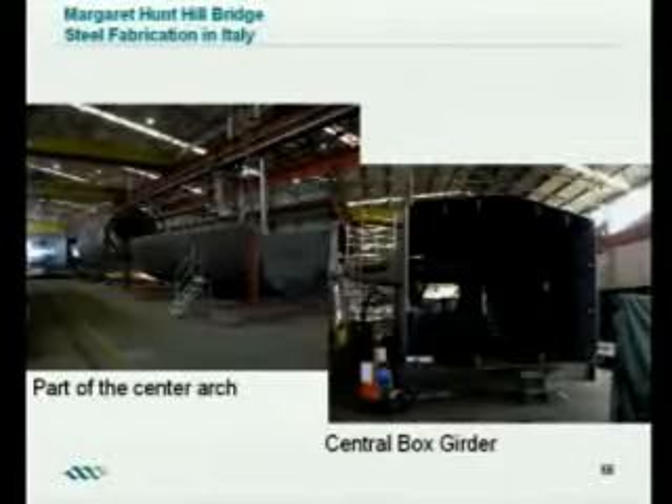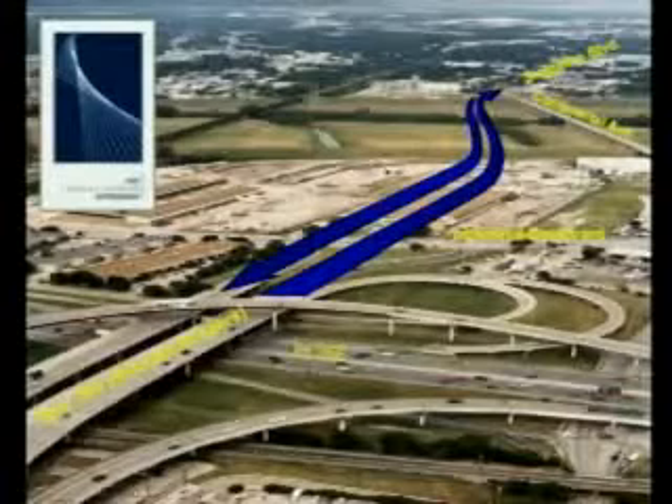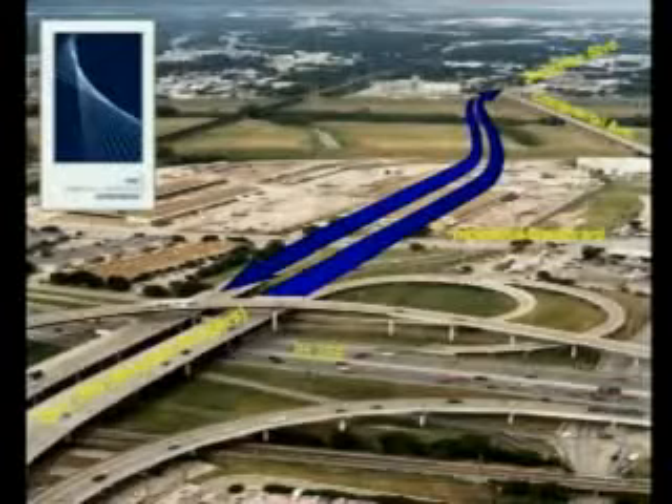Here you can see some of the steel being fabricated over in Italy, so it is coming together and will be arriving here very shortly. The bridge will extend Woodall Rogers Freeway across the Trinity River and tie into Singleton Boulevard, allowing people in West Dallas and Oak Cliff to access Industrial Boulevard and major freeways to downtown and venues like Victory and American Airlines Center much more easily. Once built, the Continental Avenue Bridge will remain but become a pedestrian and bicycle bridge only, with concerts, festivals, and art shows.